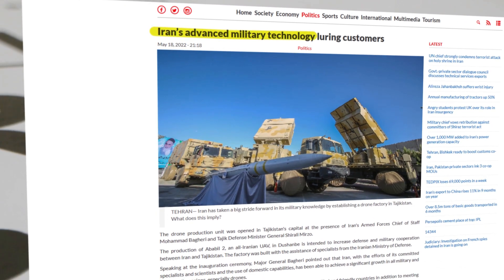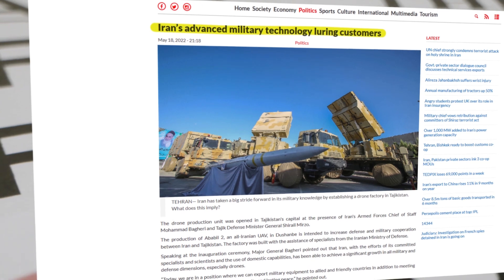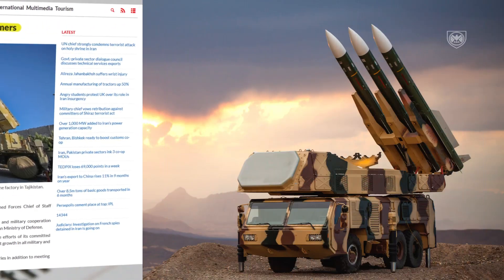Iran's military industry has gone a long way into developing effective military equipment. Today we'll be covering the Khordad 15.